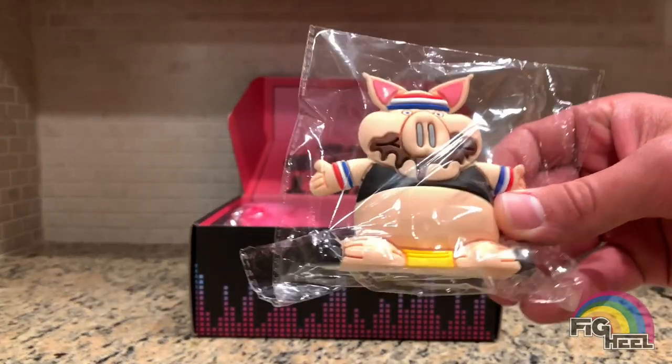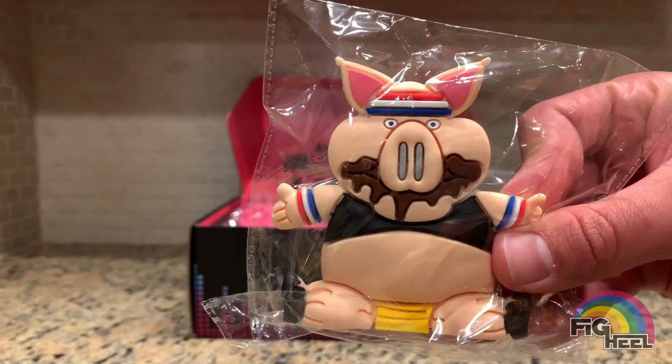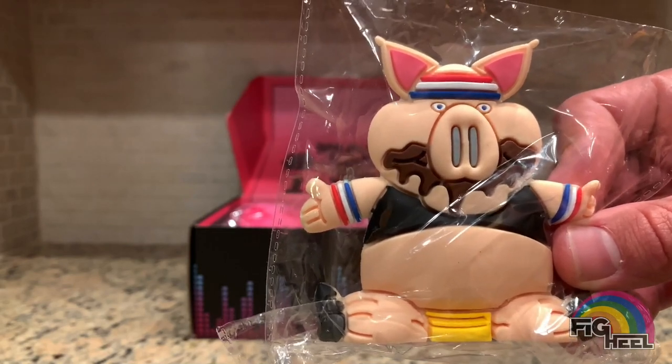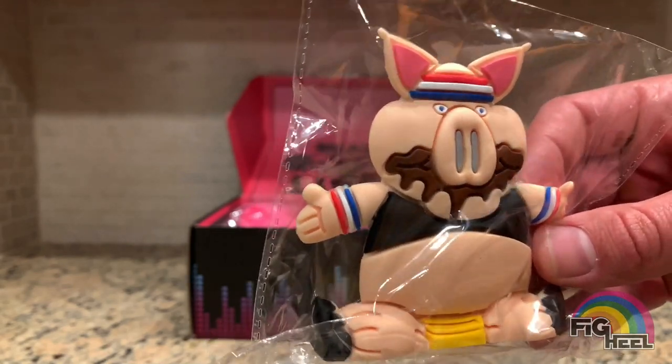It's a micro brawler style figure, a little bit bigger than a micro brawler. He's got chocolate all over his mouth, the headband on, underwear, and the blue mini-style shirt where his belly's showing.